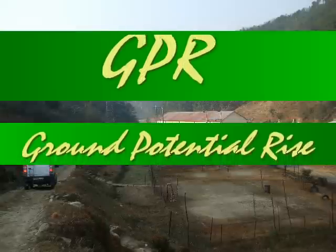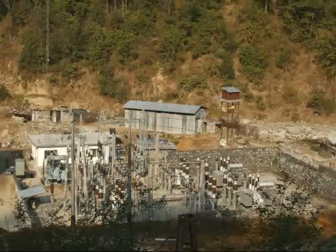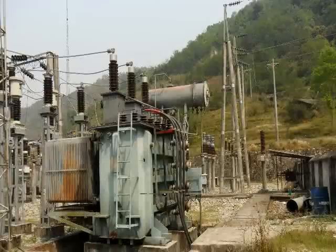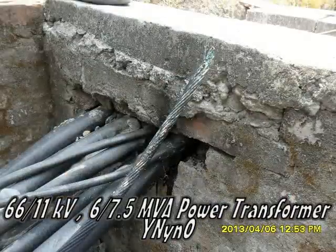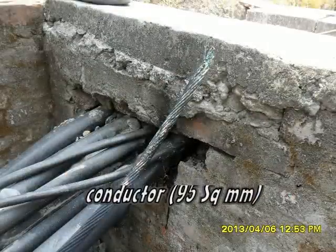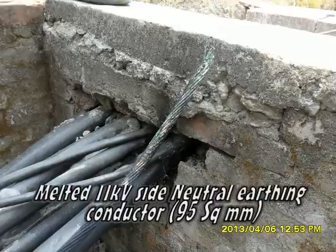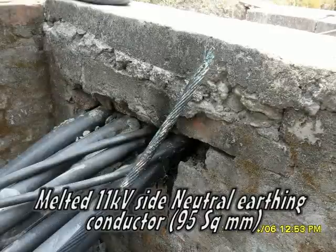This video is about the practical problem of Ground Potential Rise (GPR) at Inravati powerhouse substation. In a 66kV/11kV power transformer, the 11kV neutral conductor got melted. Some people said it was because of high fault current in the neutral, but how could such a large 95 square mm conductor get melted? We are about to investigate the reason behind this.